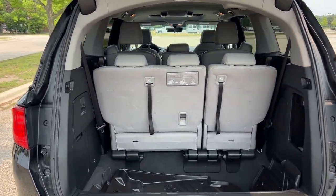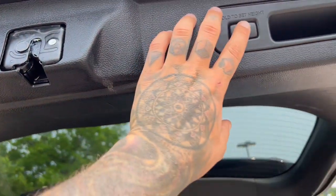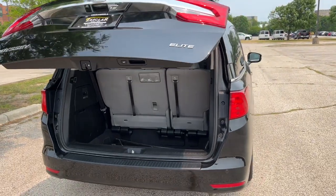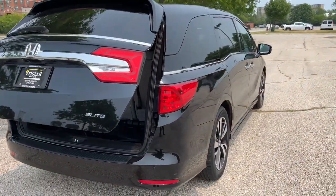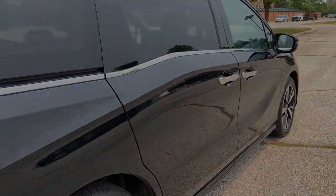Plenty of space if you take those seats up. As you know, Hondas are great, reliable, safe vehicles, and this one has a lot of style. If you like what you see, come on down today to Ziegler Buick GMC of Lincoln.